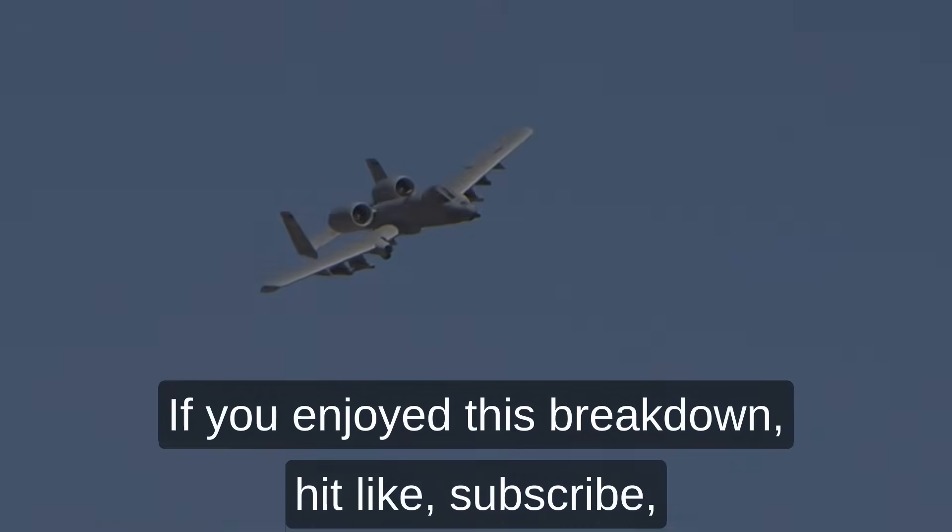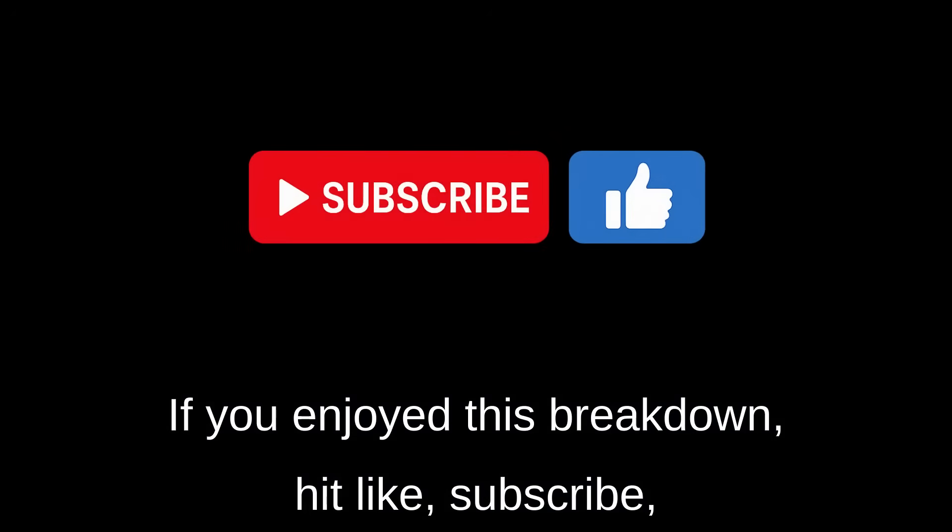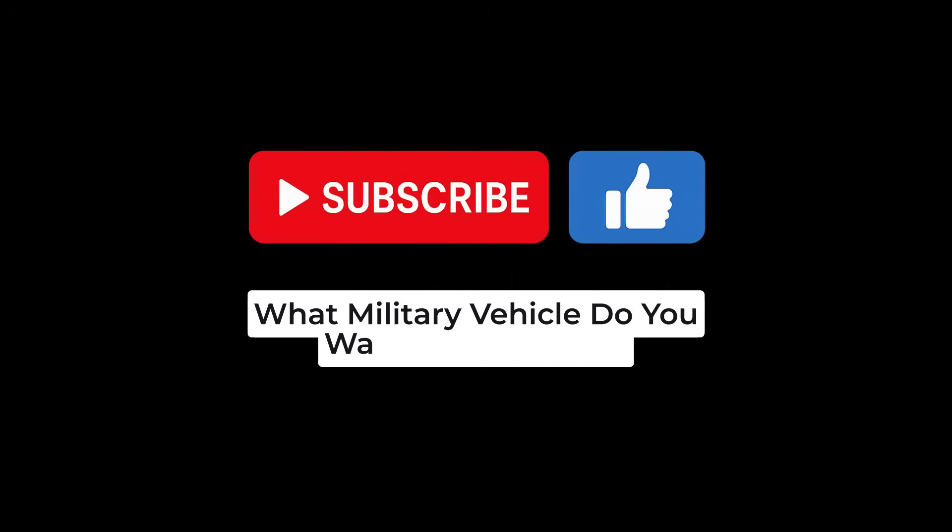If you enjoyed this breakdown, hit like, subscribe, and let me know in the comments which military vehicle you want to see next, right here on Interesting Military Facts. Thanks for watching, and I'll see you in the next one.